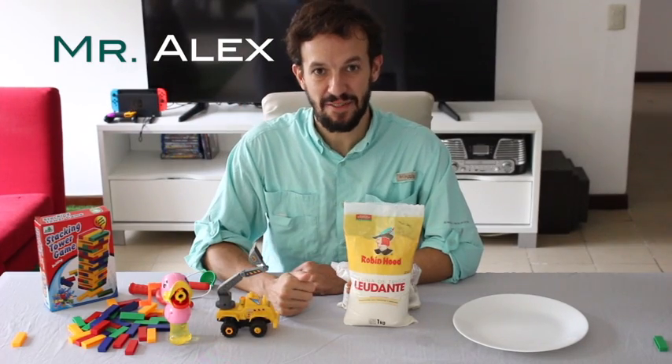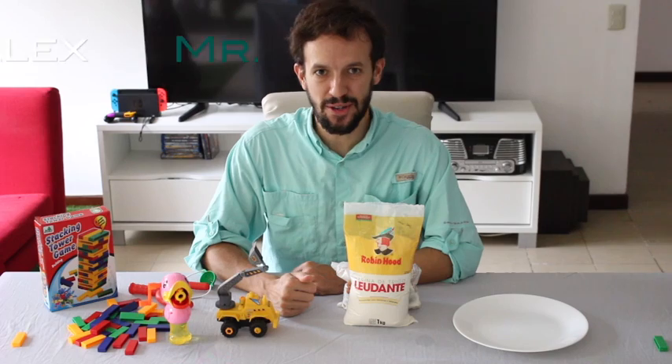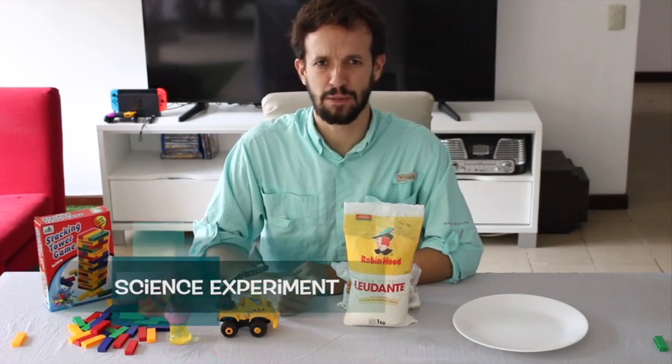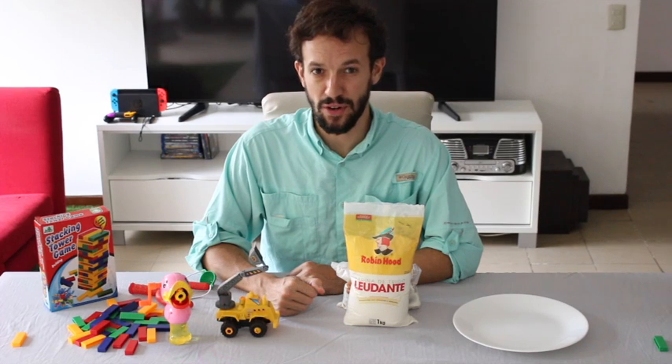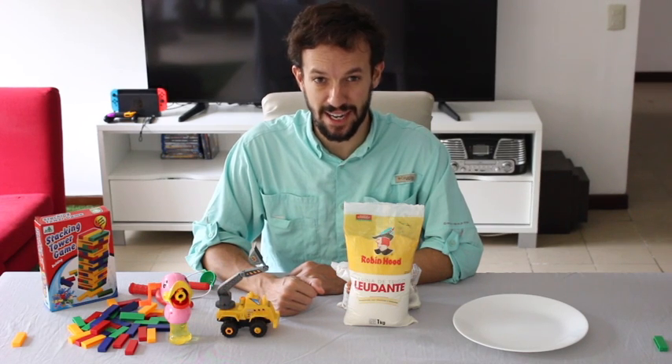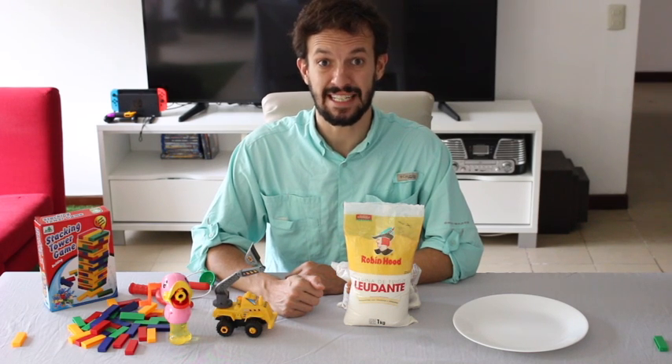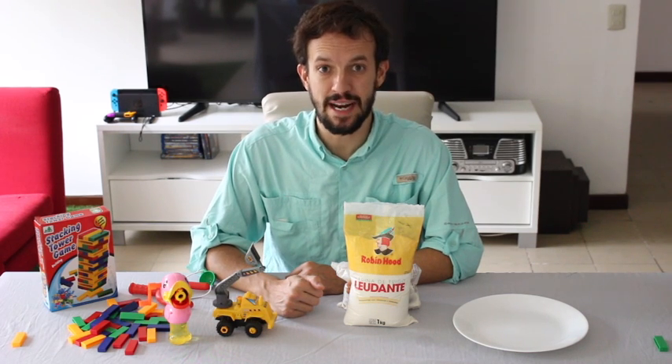Hello guys, good afternoon again. How are you doing today? I have a science experiment for today. We're going to have a lot of fun. Let's start. Hoy vamos a hacer un experimento de ciencias sobre los gérmenes.